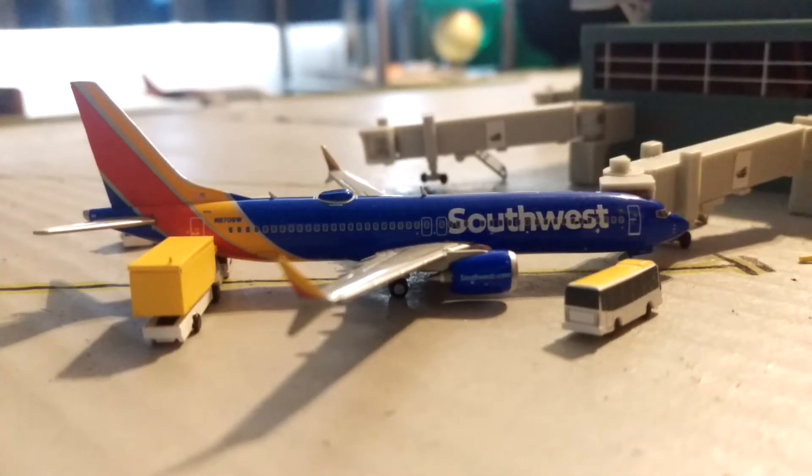Right here we have a Southwest Airlines Boeing 737 MAX 8 that just landed from Dallas Love Field and will soon be headed to McCarran International Airport in Las Vegas.